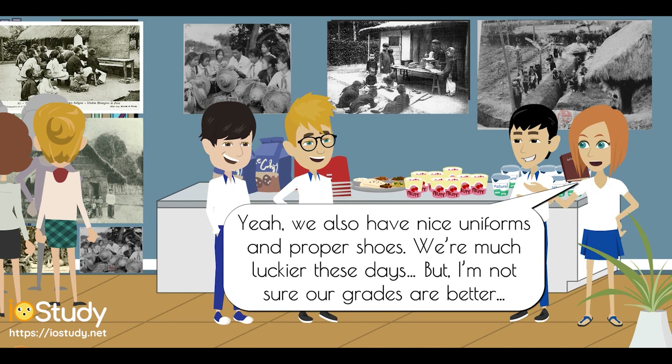Yeah, we also have nice uniforms and proper shoes. We're much luckier these days. But I'm not sure our grades are better.